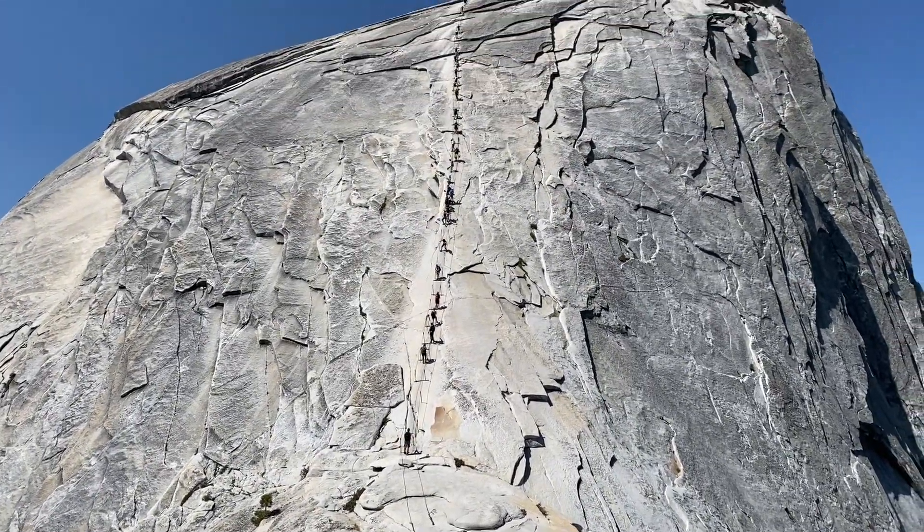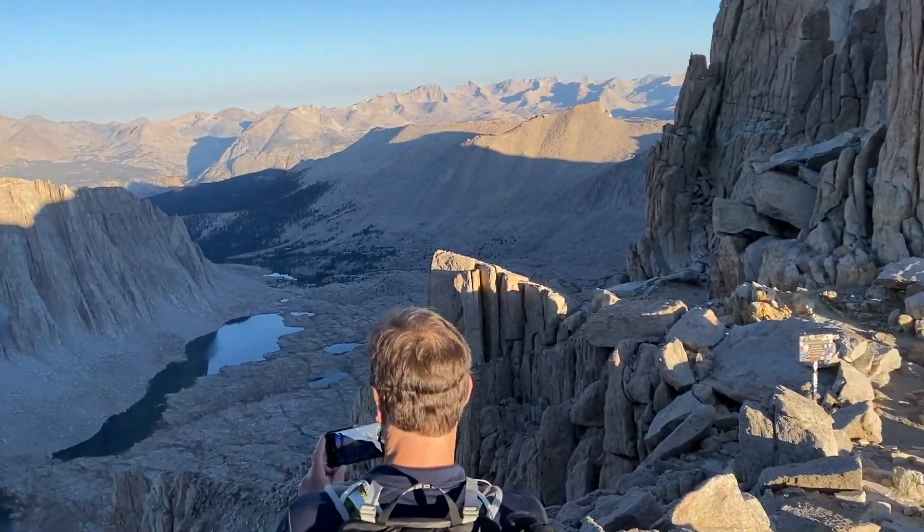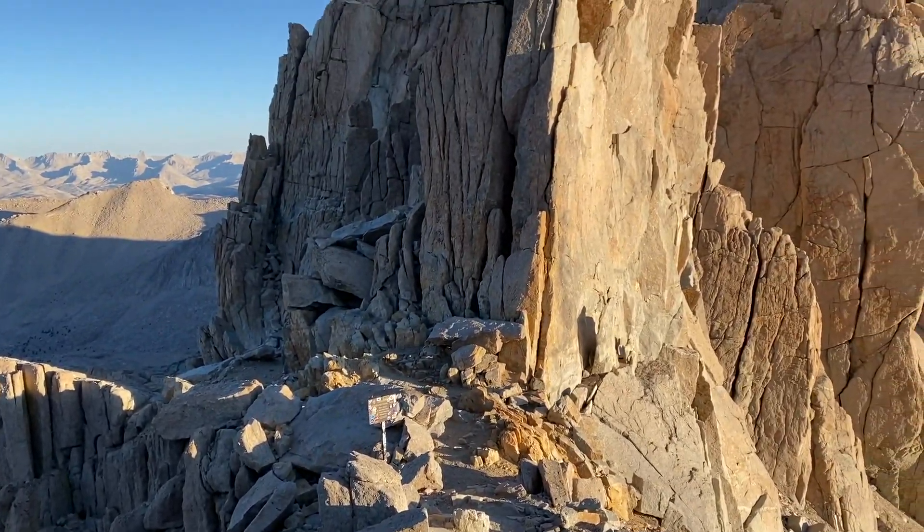The lottery systems for Mount Whitney and Half Dome are very hard to win, and if you want to climb both within 48 hours, it's almost impossible. This is how we did it.